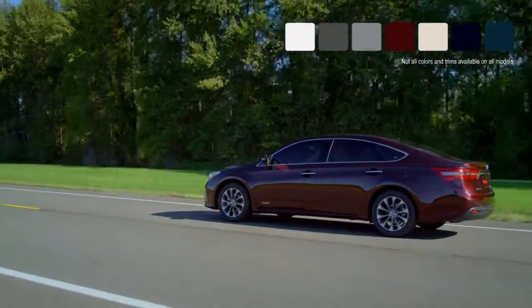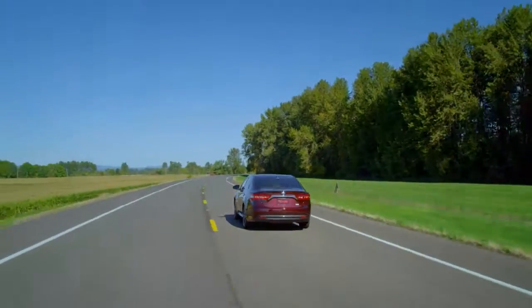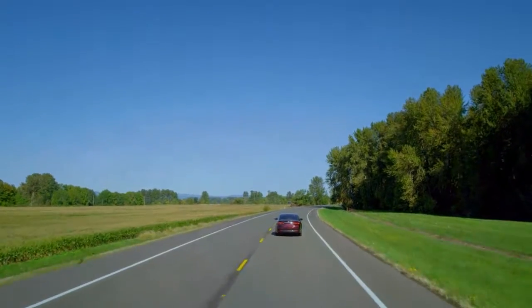Plus, with plenty of colors and leather interior options, your Avalon Hybrid will match your personal style. See how beautiful efficiency can be with the Toyota Avalon Hybrid.